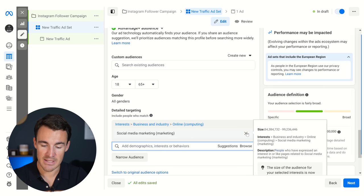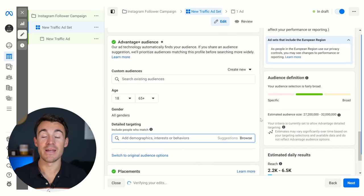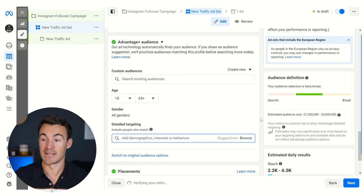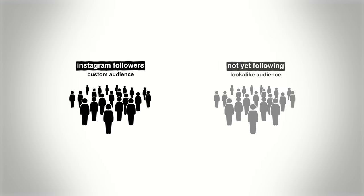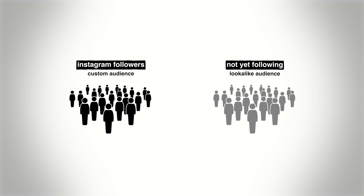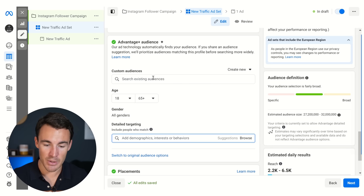If you've got more than 100 or 200 followers but less than say 2,000 followers, I would change up the targeting strategy. Instead of putting in detailed targeting options, I'd delete that out and leave it blank. Instead, what I'd recommend is creating a lookalike audience based on your existing Instagram followers. What that means is you're basically saying to Meta: these are the people that follow me on Instagram — please create an audience of people that are very similar, because I think those people are likely to want to follow me on Instagram as well.